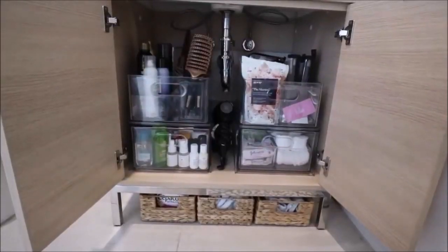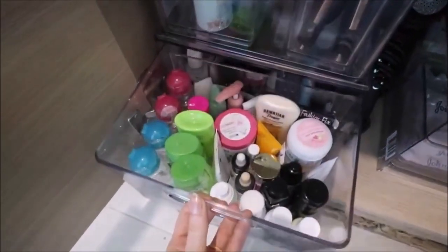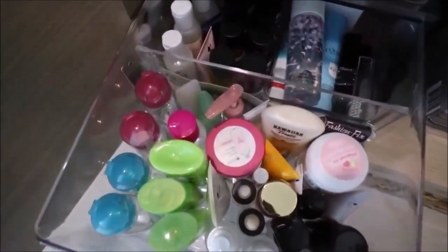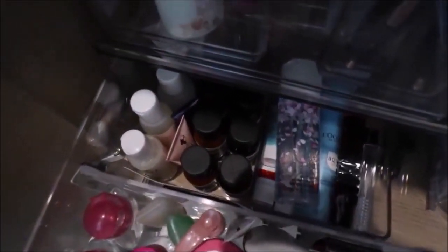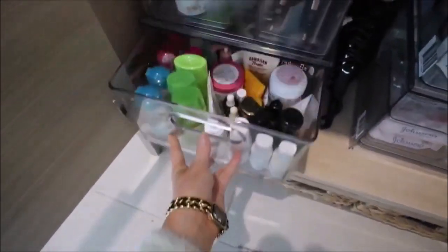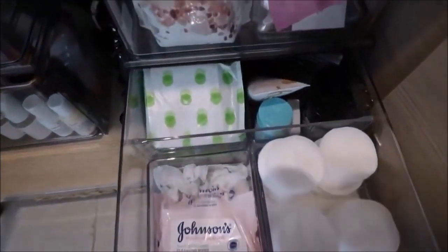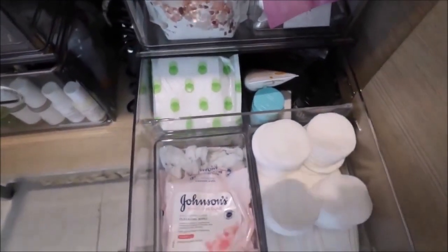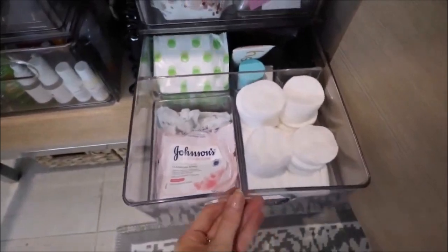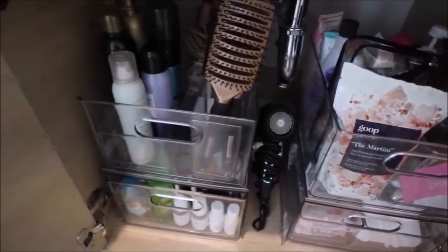I added four different containers — they're all from the Container Store. The two at the bottom pull out and each have their own sections. The one on the left holds all my mini travel items, which is so handy for trips. On the right I have my cotton pads and extra products — so much better than before. I'll link these Container Store items down below.